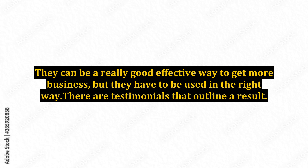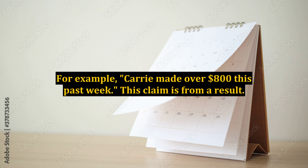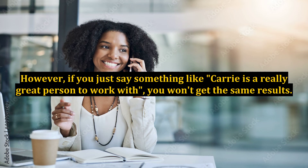There are testimonials that outline a result. For example, Carrie made over $800 this past week. This claim is from a result. However, if you just say something like Carrie is a really great person to work with, you won't get the same results.